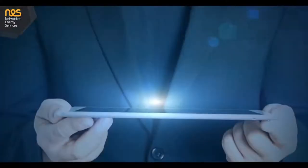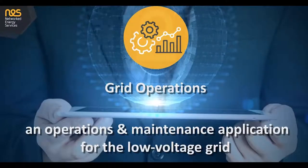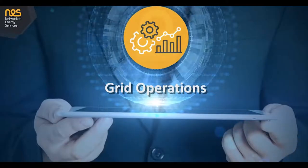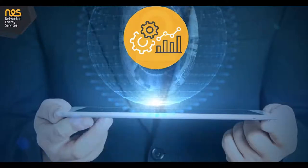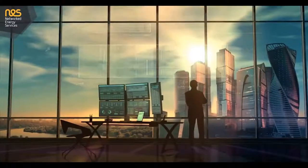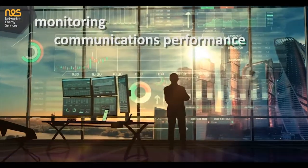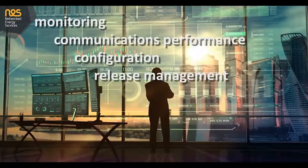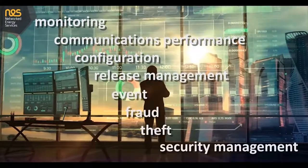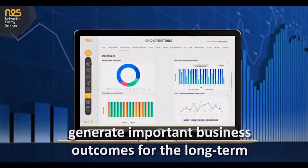At NESS, we have developed Grid Operations, an operations and maintenance application for the low voltage grid. It allows energy distributors to maintain smart meters securely and effectively in a highly distributed IT network. Grid Operations provides smart meter infrastructure monitoring, communications performance monitoring, configuration and release management, as well as event, fraud, theft, and security management. Grid Operations helps your investment in smart grid generate important business outcomes for the long term.